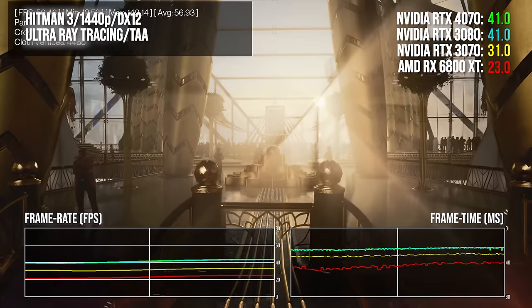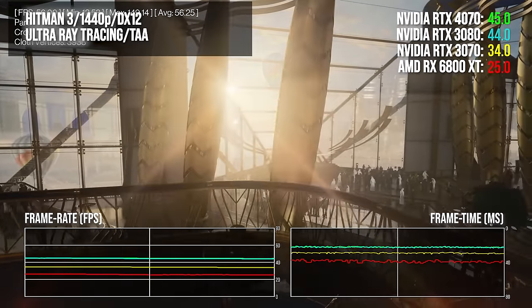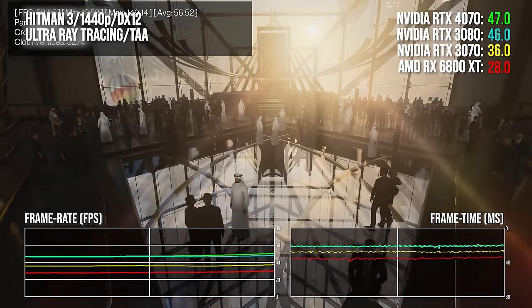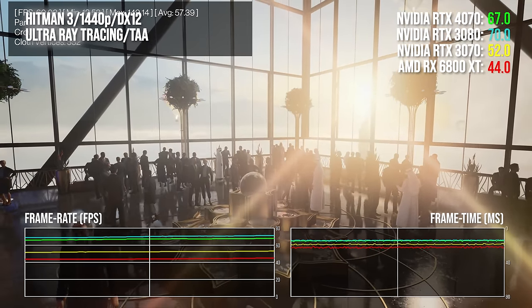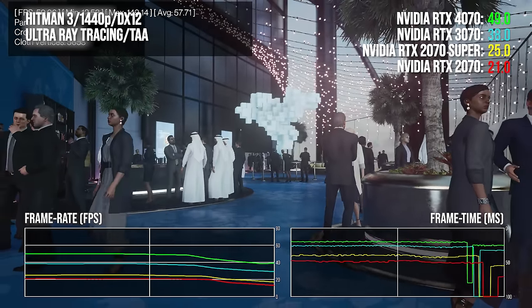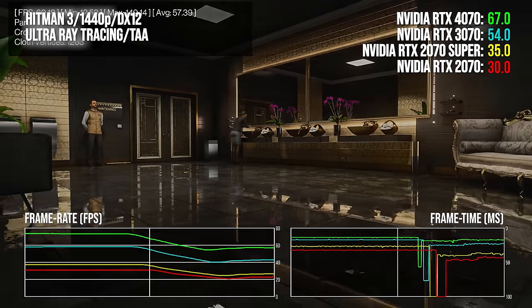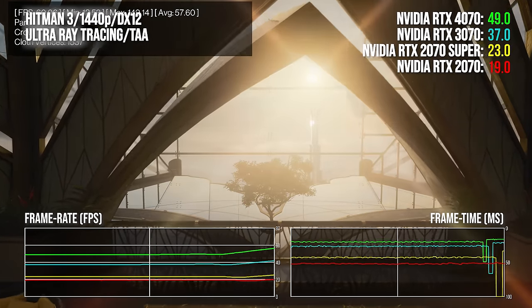IO Interactive's RT implementation for Hitman 3 turned out far heavier on the GPU than imagined — ray-traced reflections added to the experience, though we weren't particularly impressed by the RT shadows given the performance impact. In the Dubai stage at 1440p, our results show the 4070 much closer to the 3080 than in prior tests — within margin of error. The RX 6800 XT is hammered here, with the 4070 38 percentage points ahead. There's a big 30-point lead over the 3070, and doubling of performance against the 2070 Super. If you're upgrading from a 2018 RTX 2070, that's a 2.4× performance multiplier — worth noting that the base 2070 is broadly comparable to the RTX 3060, currently the number one GPU on the Steam hardware survey.